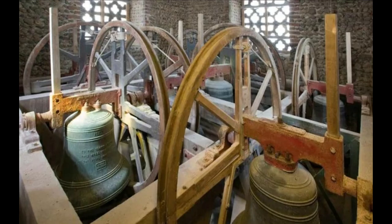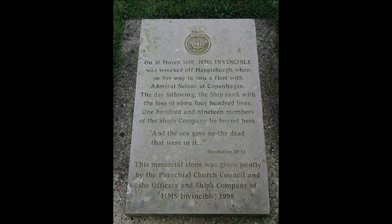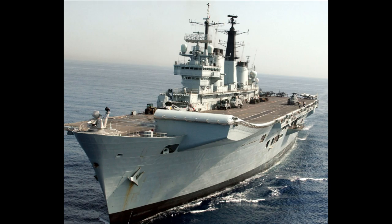It was 1988. The old, unconsecrated ground had now been incorporated into the churchyard, and work was underway digging a drainage ditch, when a mass of skeletons were found, buried about three foot under the surface. The mass grave had been uncovered. The bodies were dug up and stored until they were given a proper burial with proper rites, ten years later, in 1998. The spot of the new burial is marked with a memorial stone, laid by members of the crew of the aircraft carrier that now bore the name HMS Invincible, members of the Nelson Society, and others. The inscription on the memorial reads: "On 16th March 1801, HMS Invincible was wrecked off Haysborough, on her way to join the fleet with Admiral Nelson at Copenhagen. The day following, the ship sank, with the loss of some 400 lives. 119 members of the ship's company lie buried here, and the sea gave up the dead that were in it. Revelations 20:13."